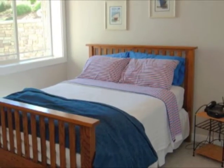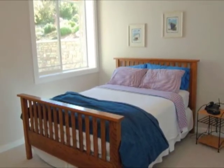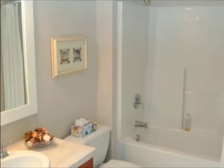Downstairs you will find one of the home's four large bedrooms. This bright room is located just a few steps from one of three full bathrooms.